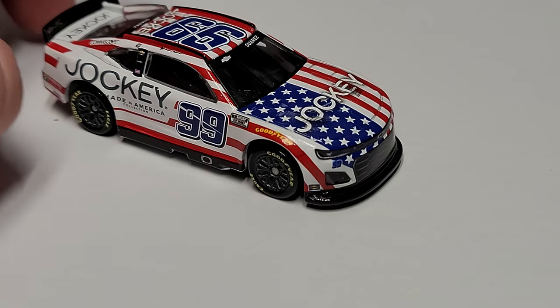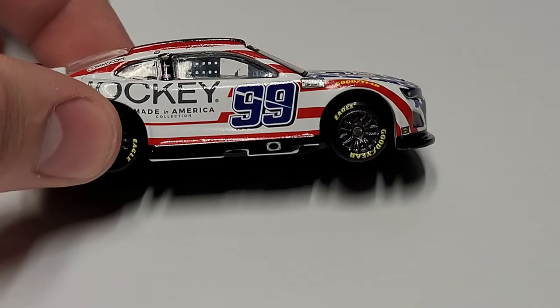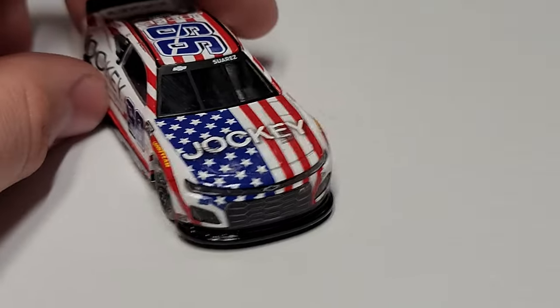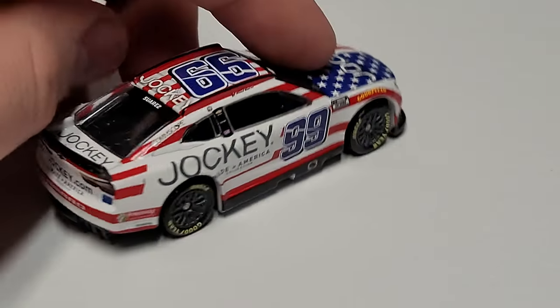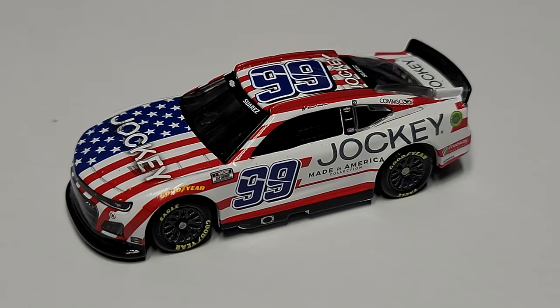It is just a very 'Murica' car — I mean, what else are you gonna call it? We've got the blue numbers, the red and white stripes all around it, and the blue stars. This thing just feels like it's supposed to run on the 4th of July and the Coke 600. It just looks that way — that's what's supposed to happen, no ifs, ands, or buts about it.